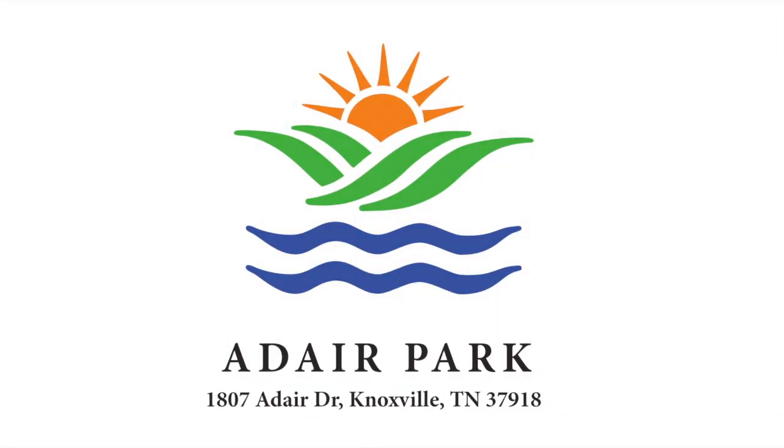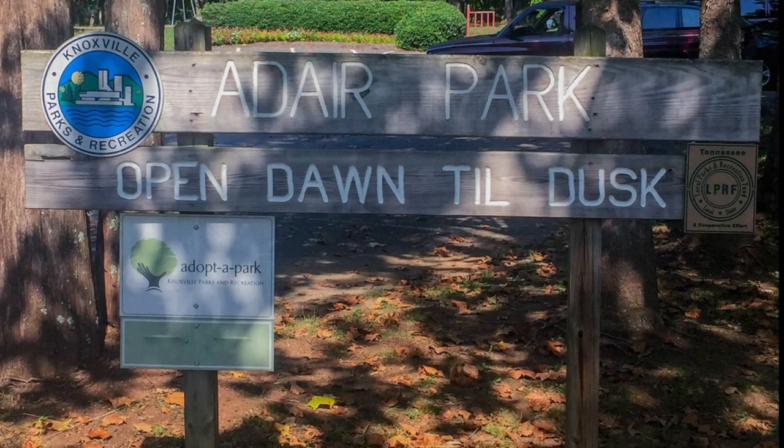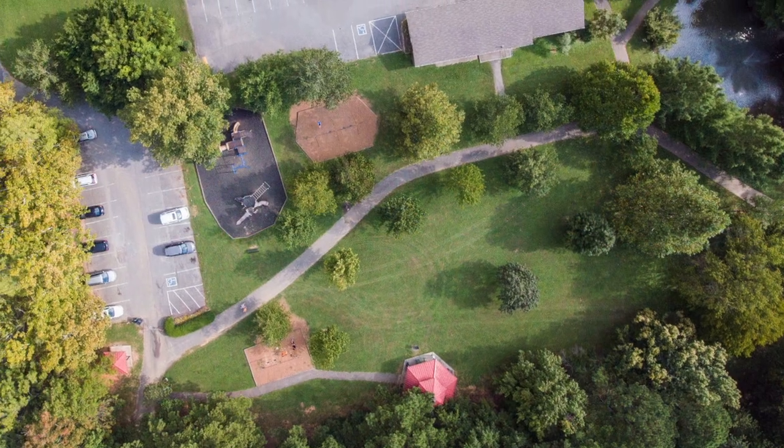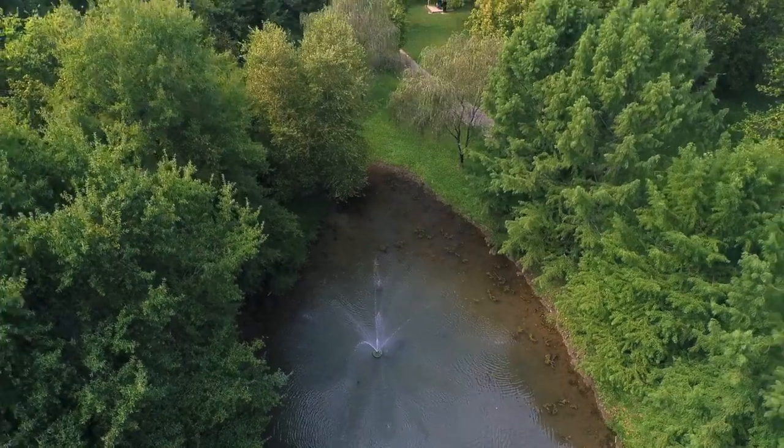Knoxville has become an outdoor tourist mecca in the southeast region. Locals have the ongoing benefit of experiencing wilderness adventures as well as organized sports right in their own backyard. The city of Knoxville features over 90 parks, over 100 miles of greenways and trails, and much more.